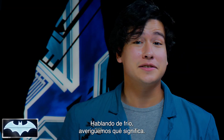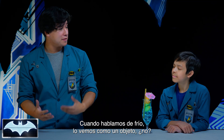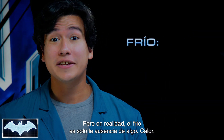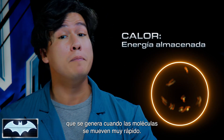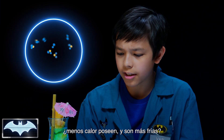Let's talk about what cold really means. When we think of cold, we think of it as a thing — something that we measure. When in fact, cold is just the absence of something: heat. And heat basically is just stored up energy that is created when molecules move really, really fast.